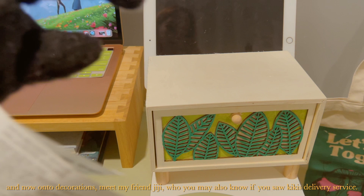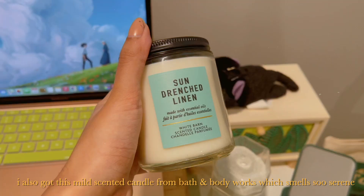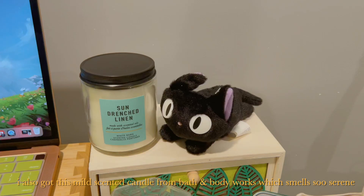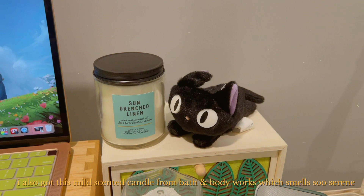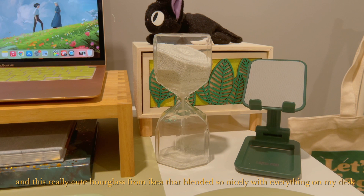And now on to decorations. Meet my friend Gigi, who you may also know from Kiki's Delivery Service. I also got this mild scented candle from Bath & Body Works, which smelled so serene. Not to mention, I got this really cute hourglass from Ikea that blended so nicely with everything on my desk.